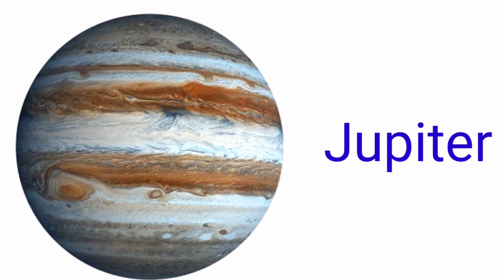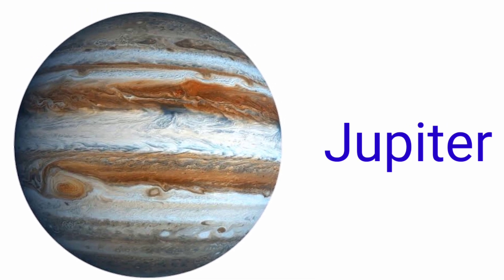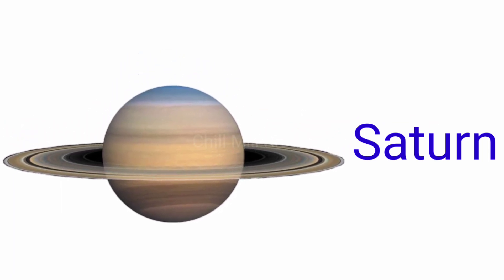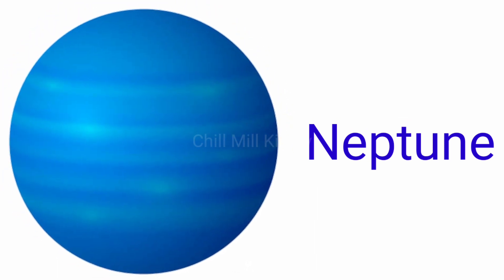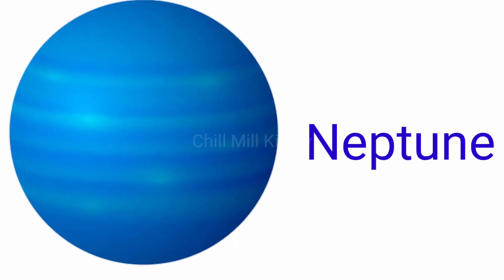Fifth is Jupiter. The spelling of Jupiter is J-U-P-I-T-E-R, Jupiter. Sixth is Saturn. The spelling of Saturn is S-A-T-U-R-N, Saturn. Seventh is Uranus. The spelling of Uranus is U-R-A-N-U-S. Eighth is Neptune. The spelling of Neptune is N-E-P-T-U-N-E, Neptune.